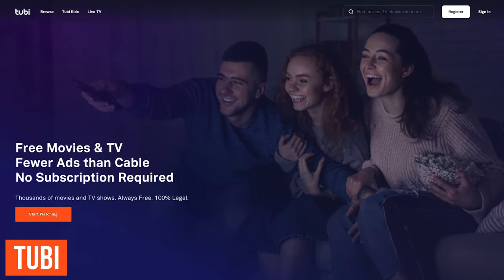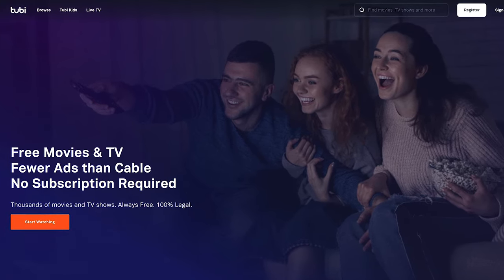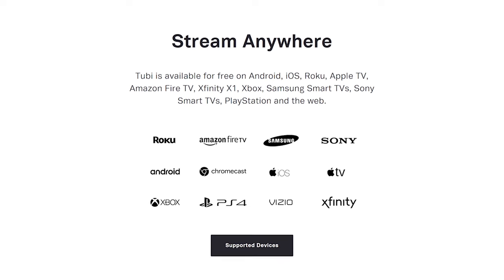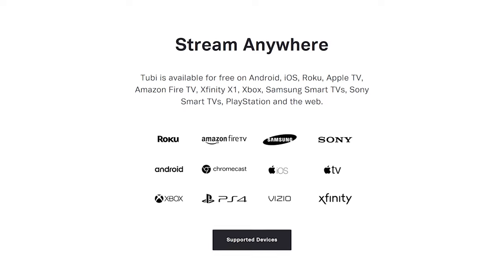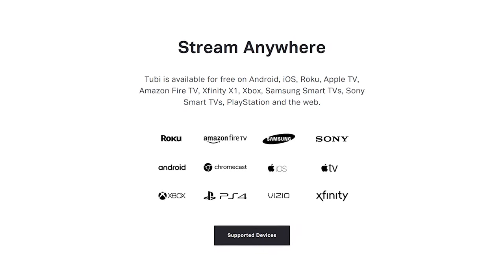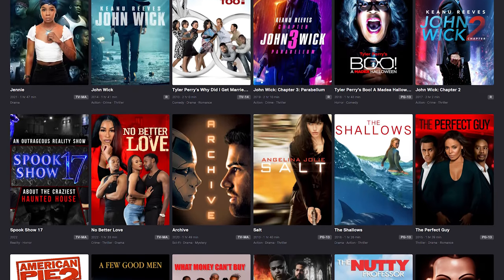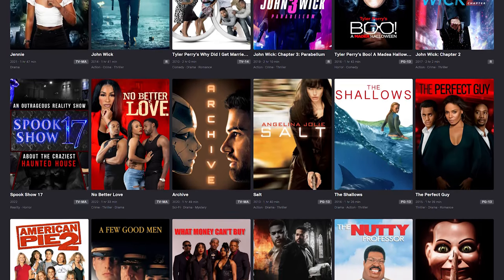Tubi is a service that's been gaining popularity lately. Owned by the Fox Corporation, it features thousands of free movies with a good variety of newer titles. They boast that they have less ads than cable, and I can confirm that this is true. In addition to their website, apps are available on a number of devices, including smartphones, Roku, Amazon Fire TV, Apple TV, Sony Smart TVs, and Samsung Smart TVs. No account is required to use Tubi. At the time of this recording, the first three movies in the John Wick franchise were available to stream.